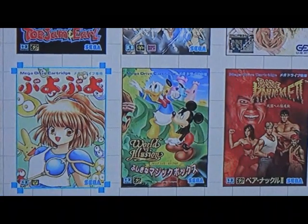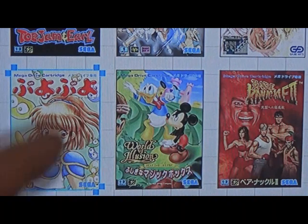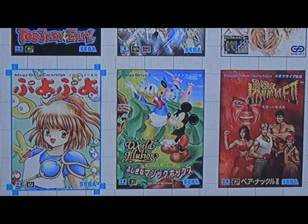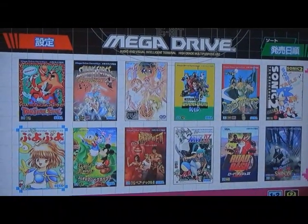Some games even get a name change - like this game is supposed to be Dr. Robotnik's Mean Bean Machine, but in Japanese it's called Puyo Puyo. Another cool thing is that when you select the Japanese version, you actually play the Japanese version of the game.